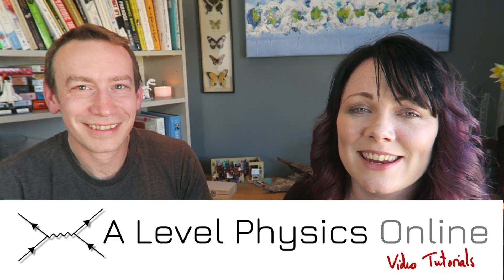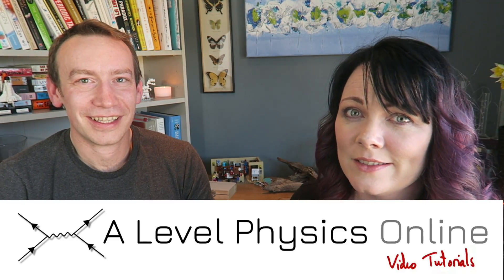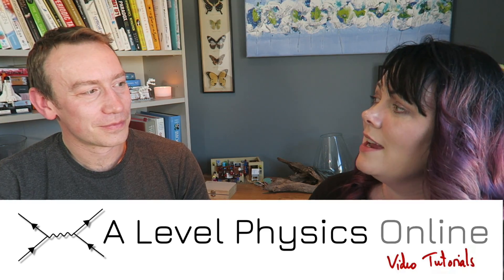You're picking your A Levels at the moment and as well as everything you've got going on with revision, this is a really big choice. A question I get asked a lot if you're considering A Level Physics is: do you need to do A Level Maths as well?